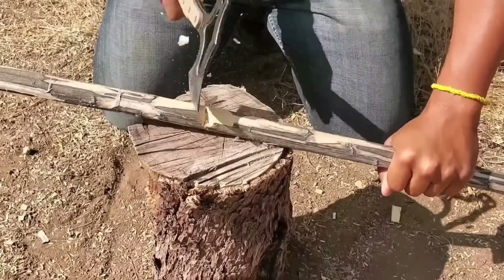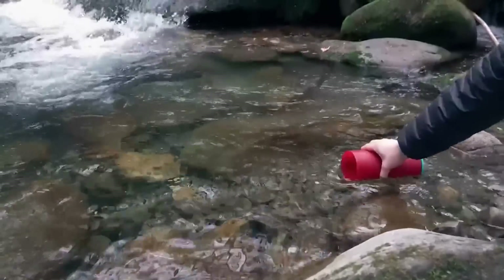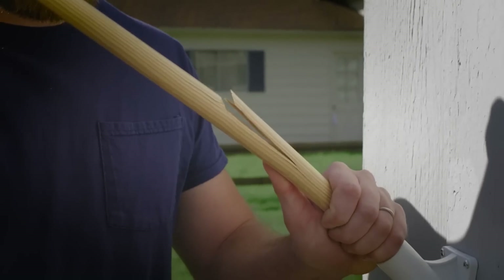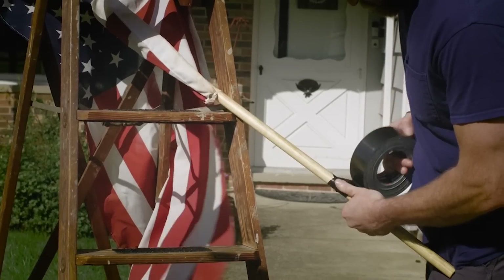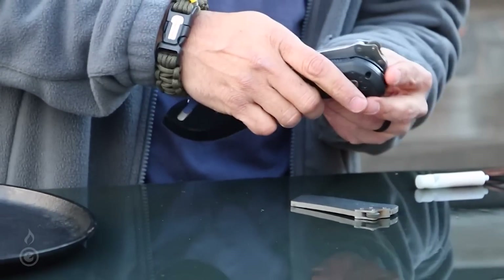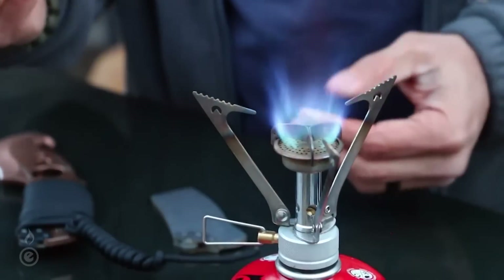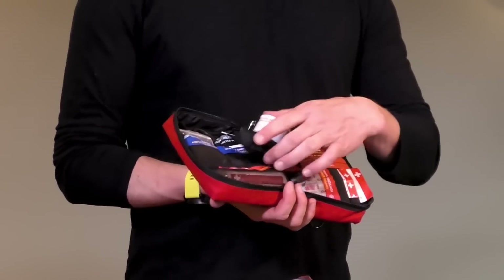11 must-have survival gear and gadgets on Amazon in 2022. You know what's awesome? Survival gear and gadgets. You know what sucks? When you don't have enough of it. Believe it or not, there are plenty of ways to get your hands on some survival gear and gadgets that'll help you out in a pinch, and they're all on Amazon.